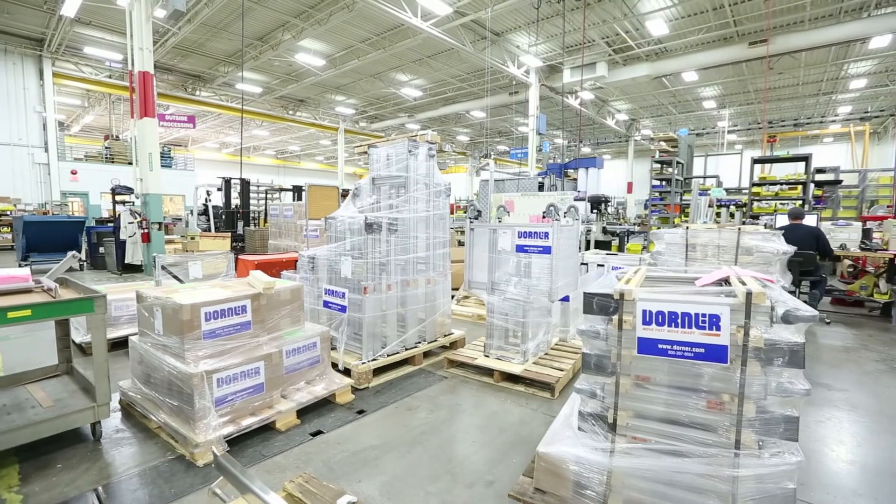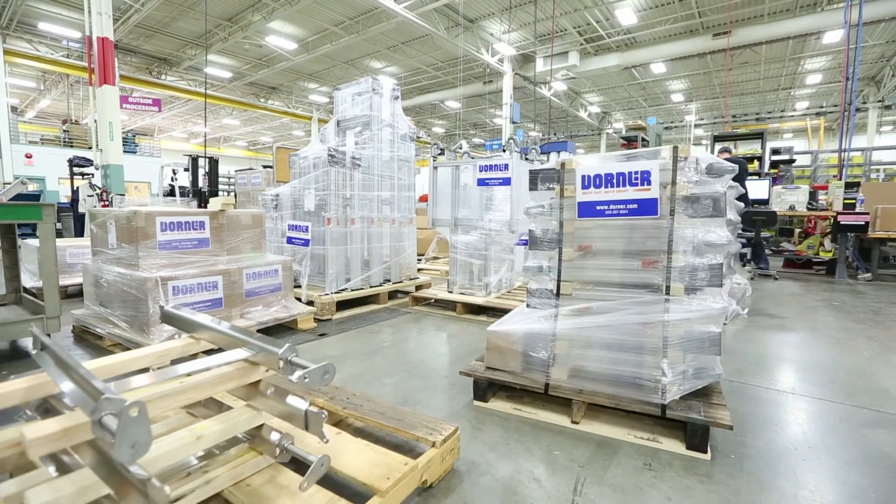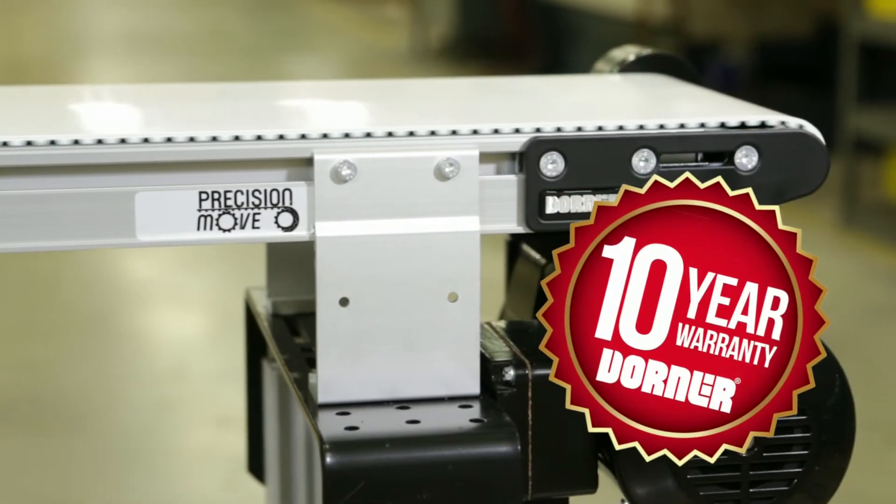Consistent with Dorner's industry-best lead times, Precision Move Conveyors ship in 10 business days or less. Dorner Conveyors come standard with the peace of mind of the Dorner 10-year warranty.